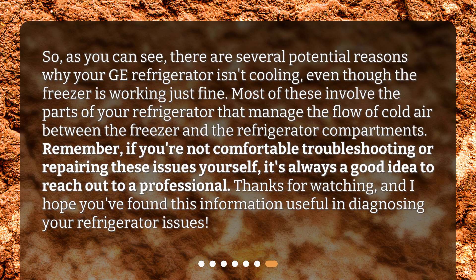So, as you can see, there are several potential reasons why your GE refrigerator isn't cooling, even though the freezer is working just fine. Most of these involve the parts of your refrigerator that manage the flow of cold air between the freezer and the refrigerator compartments. Remember, if you're not comfortable troubleshooting or repairing these issues yourself, it's always a good idea to reach out to a professional. Thanks for watching, and I hope you found this information useful in diagnosing your refrigerator issues.